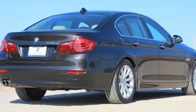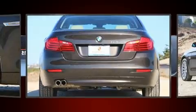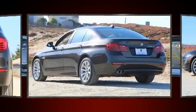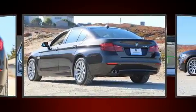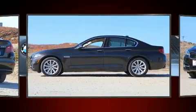Top features include leather upholstery, power trunk closing assist, heated door mirrors, and a blind-spot monitoring system. With high-intensity discharge headlights illuminating your path, you'll always appreciate maximum visibility.